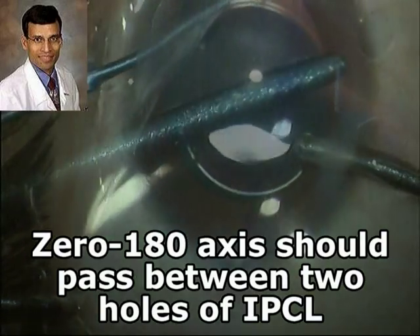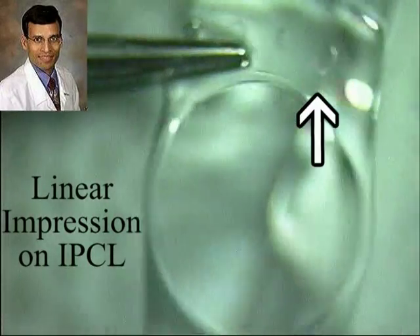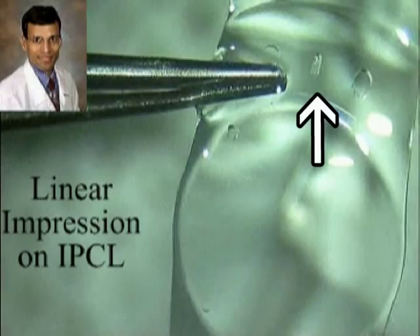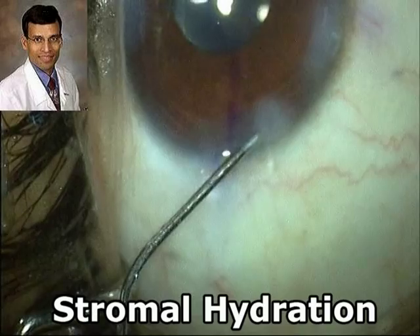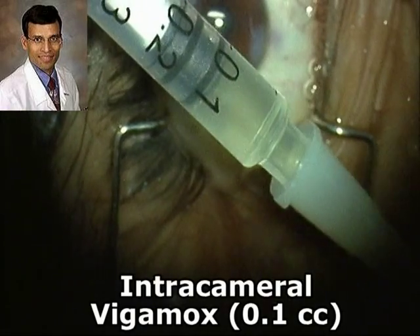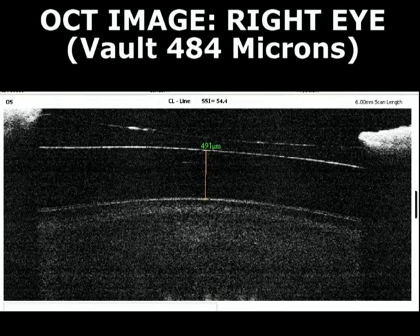This was the first model of the TORIC IPCL from the Care Group and it does not have the linear impression marks which are now available in all their TORIC IPCLs to help with axis alignment. The incisions are then hydrated in the normal fashion, and as is our routine, we inject intracameral moxifloxacin into the anterior chamber at the end of surgery. On post-op day 1, the vision was 20/20 or 6×6 and N5 unaided. The normal vault in all IPCLs should be between 250 and 750 microns, or 1–1.5 times the corneal thickness. This is the post-op OCT image of the right eye showing the vault. The patient was quite satisfied and happy with the results.